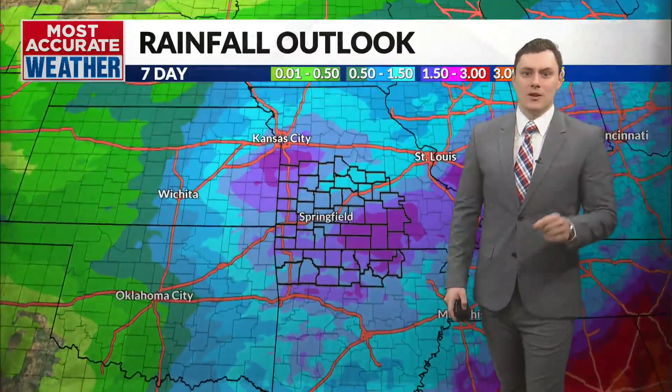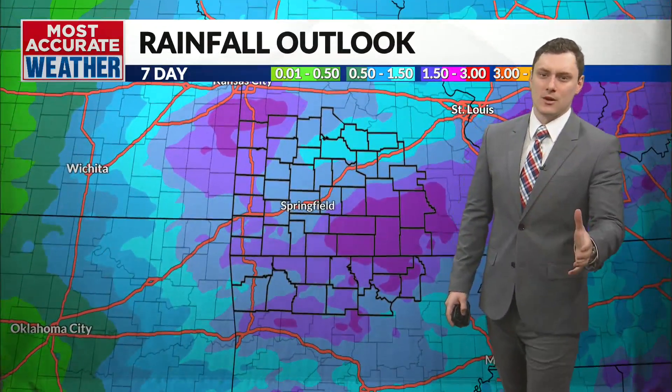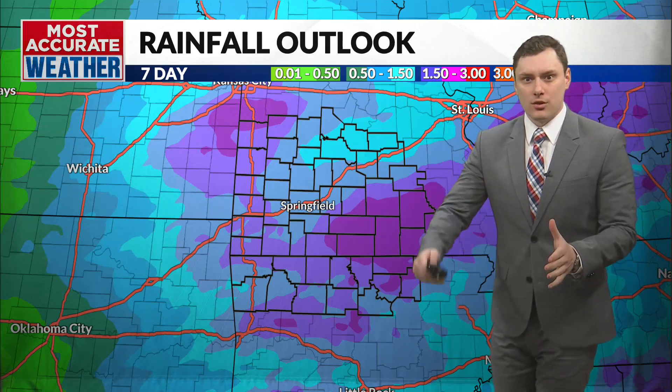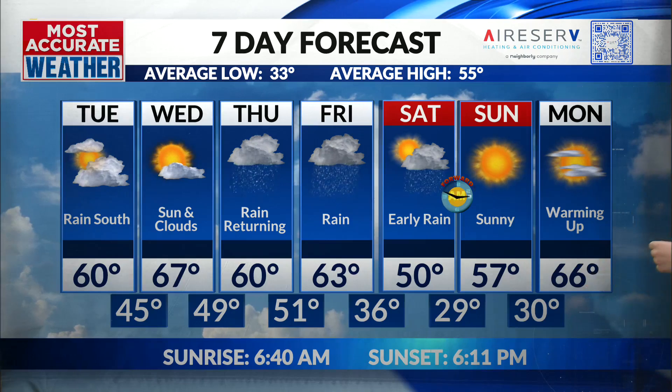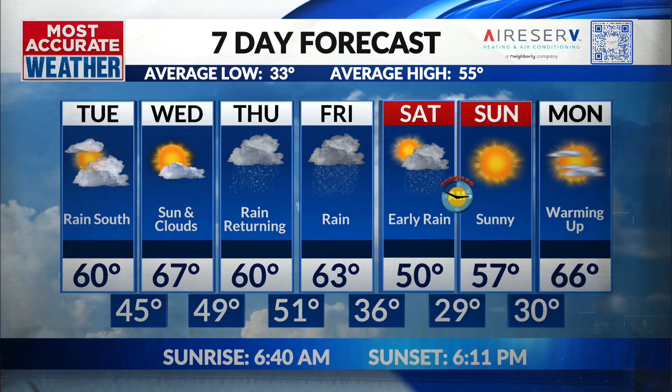More rain is going to be arriving on Thursday, and it's going to be a widespread rain event. We can see rain for Thursday, Friday, and Saturday — it may last all the way until Sunday when we can start to dry out.